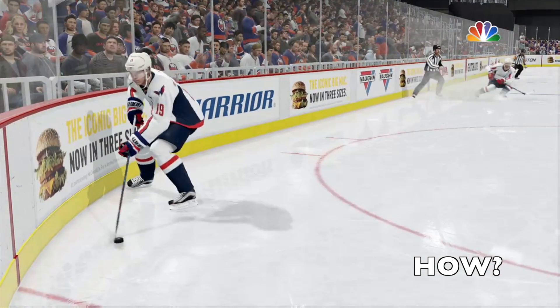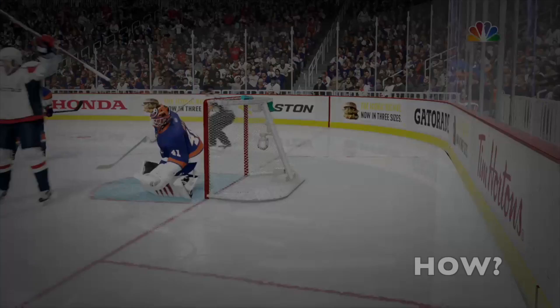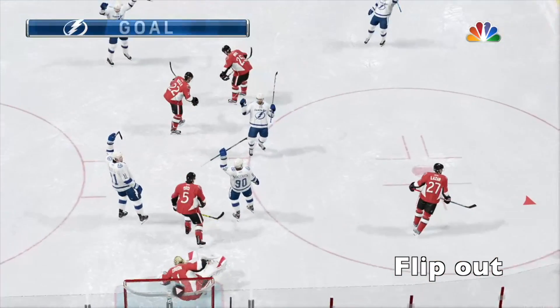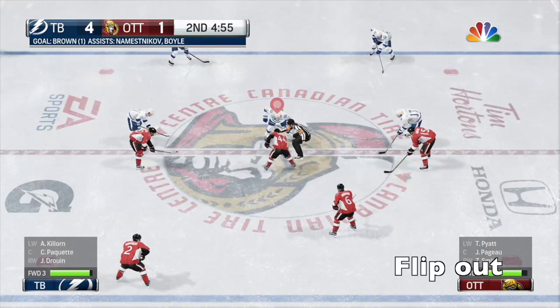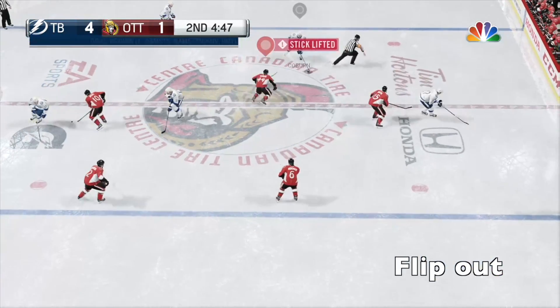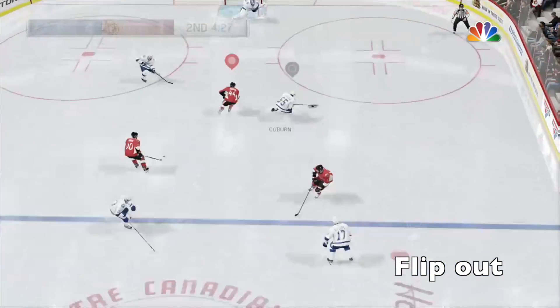I've got to tell you, Doc, any chance I had to go to the backhand, I did. Tampa Bay's lead is already enormous. Will he just sit on this now and get the horn at the end of the second? And from eight goals — scored by number 23, JT Brown. Magnificent job on the defense.